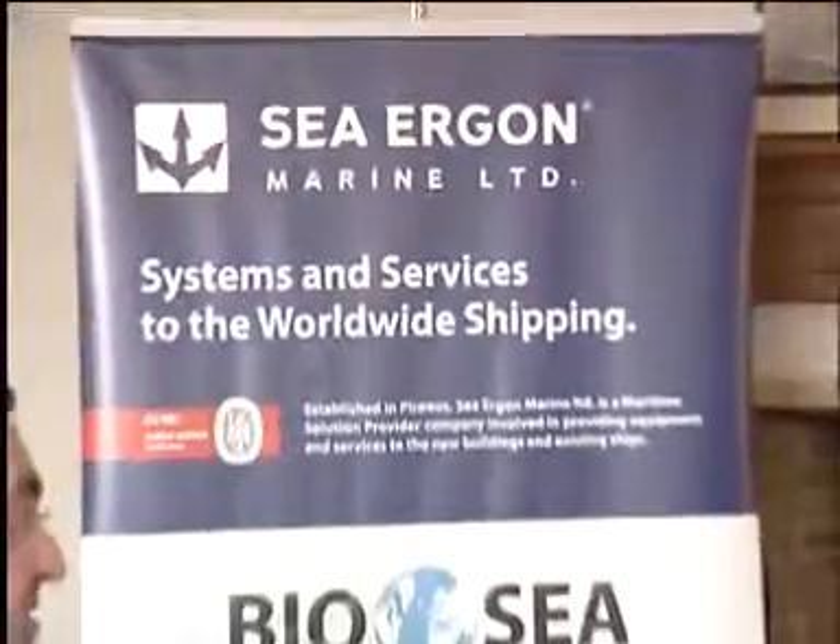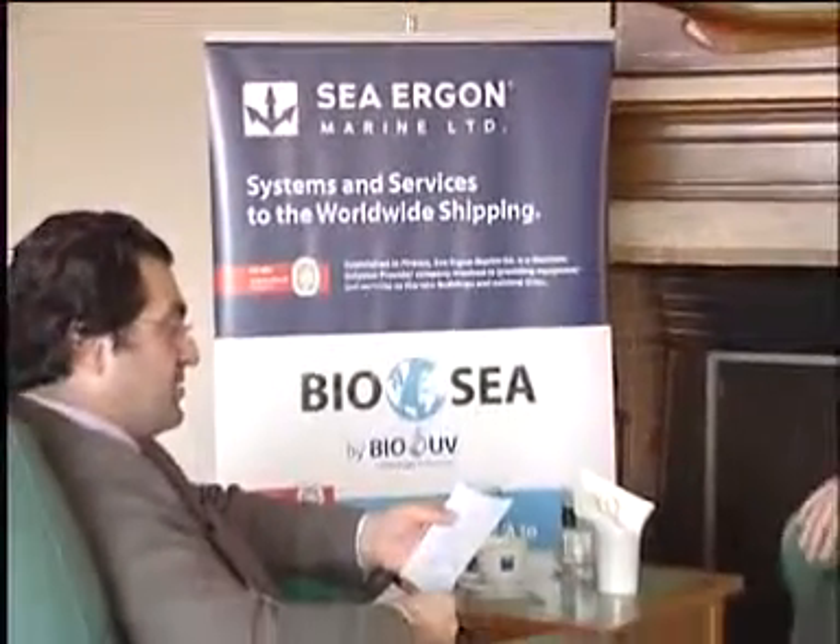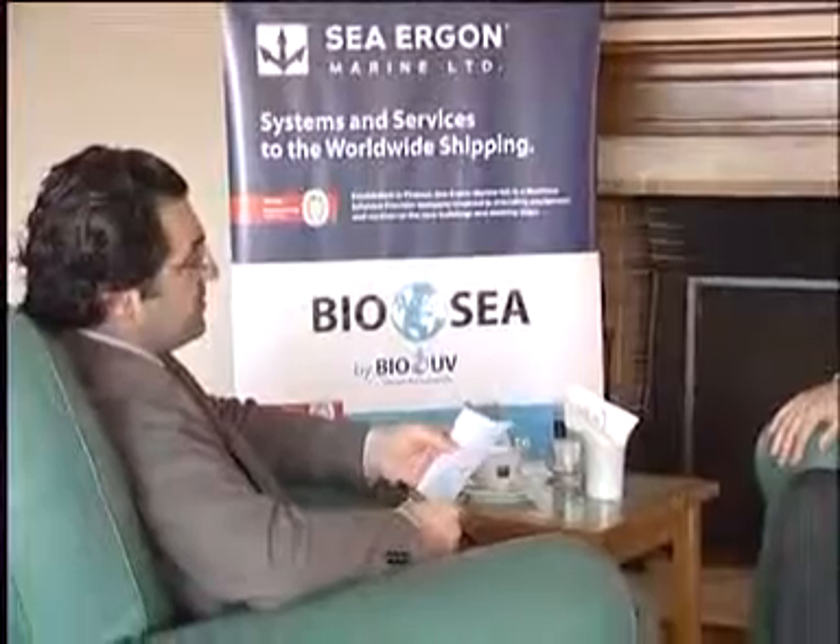Mr. Xavier, please describe the characteristics of a BIOC balanced water treatment system. Our system, the BIOC system, is based on two steps. The first one is the filtration. Today we offer two kinds of filters, one compact and one standard. It is based on the 40 micron screen filter, which eliminates all the sediment in the water. The second step is UV treatment, which eradicates the microorganisms.